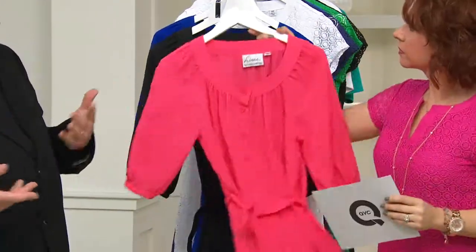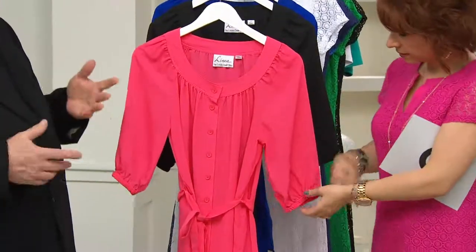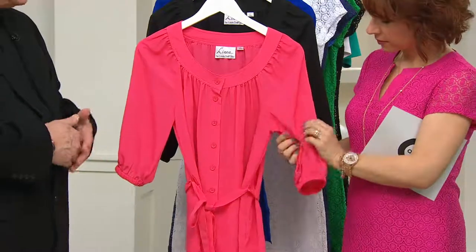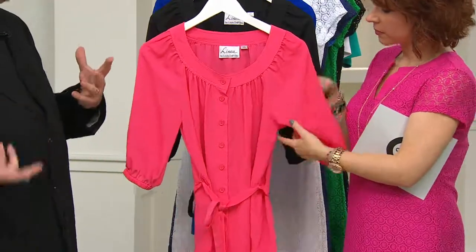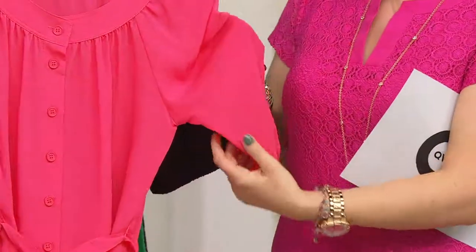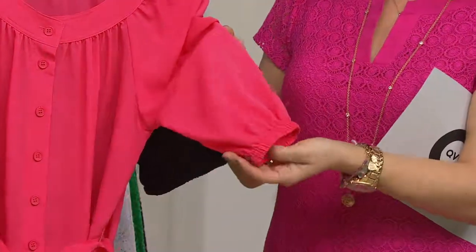I love a peasant blouse. They're as iconic as an animal print, as a t-shirt. They never go out of style — they're always in style, they're very feminine. This one's so light and delicious. It feels like a light silk crepe with a sheen. It's washable.